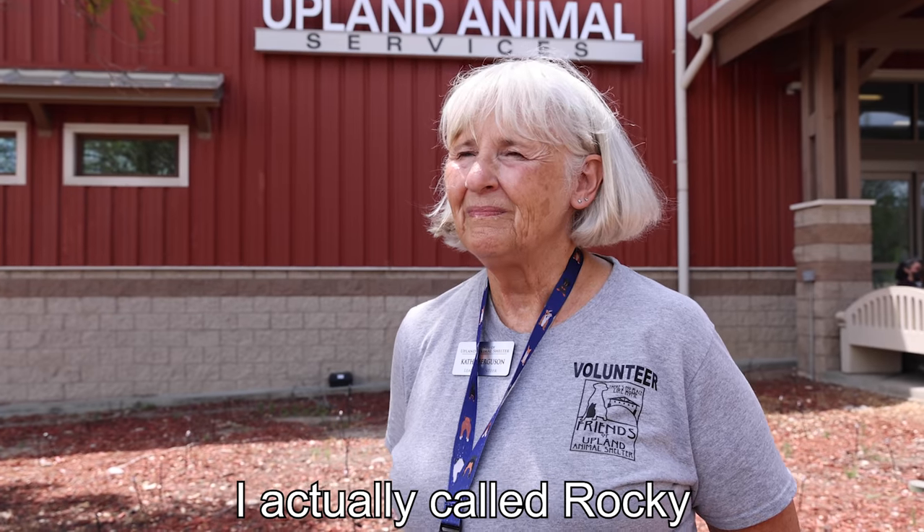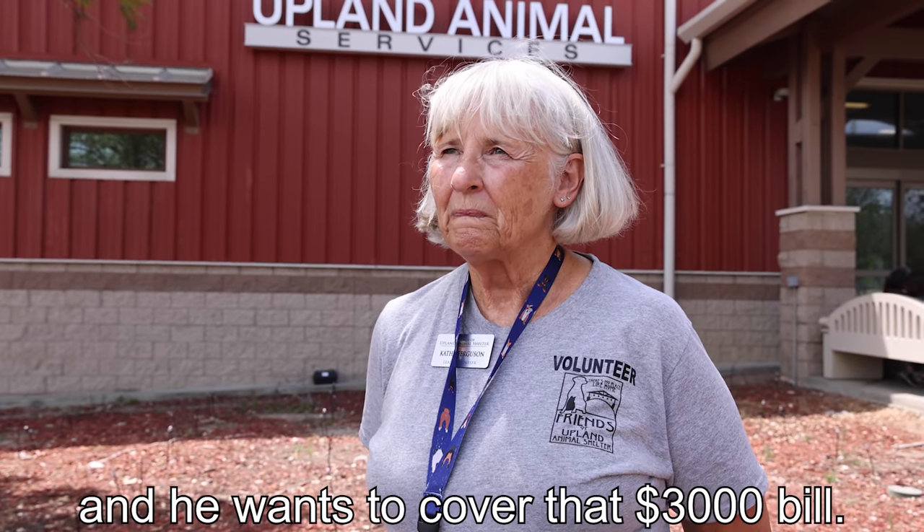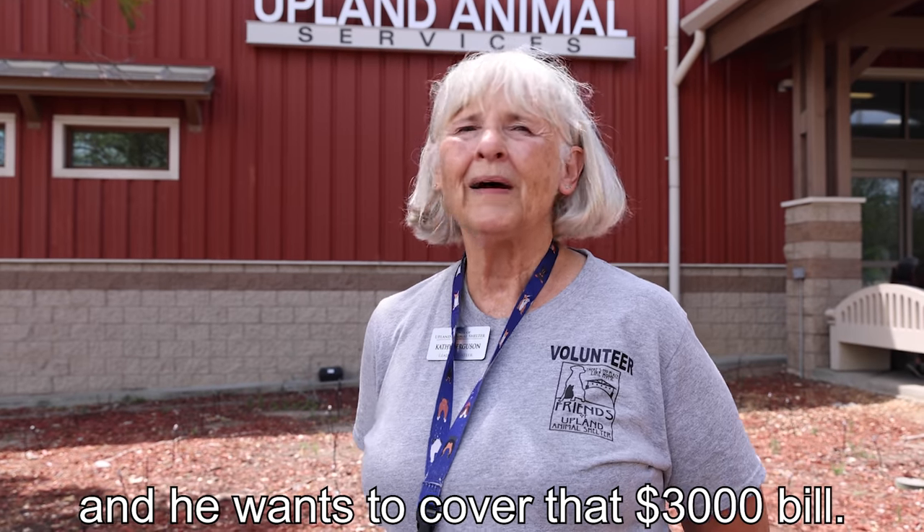Let's do it. Really? I mean, if we can save that dog's leg, let's go for it. I actually called Rocky and asked if there's anything that we can do, and he wants to cover that $3,000. Oh my gosh, that's amazing. There's no guarantee that the surgery will even save the dog's leg, but if there's a chance, I think we've got to take it.